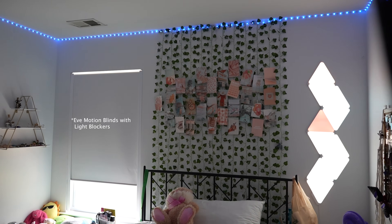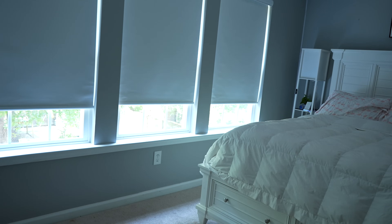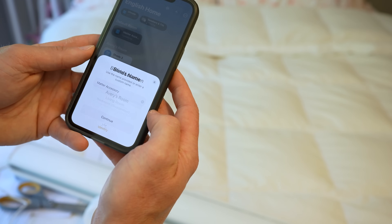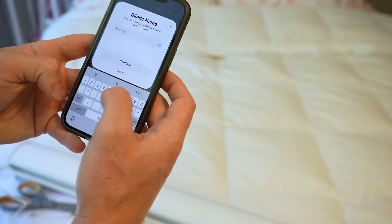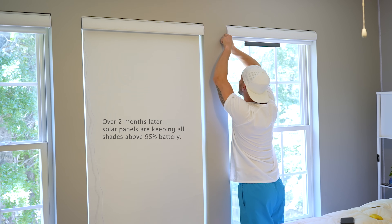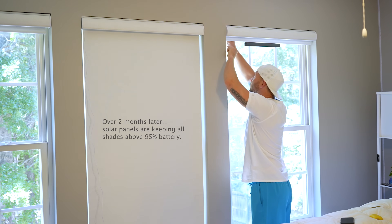I love all the fabric and style options. They come already programmed for the length you specify when you order, which is nice. Installation is one of the easiest I've seen for smart shades. Setup in the Apple Home app was really easy and worked right away even with an early version. The remote and solar panel options are fantastic — with those solar panels, we never have to worry about charging them. There really isn't much I can find to say that isn't good.